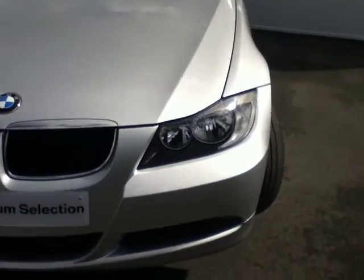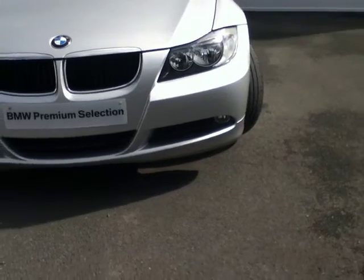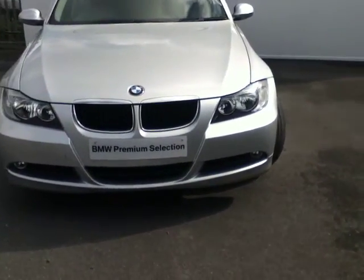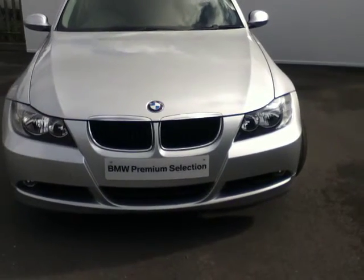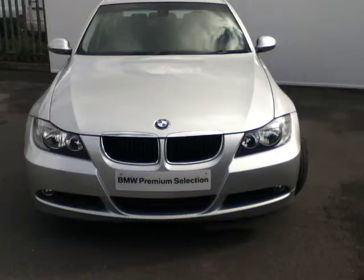Starting at the front, underneath the headlight you can see the SE front bumper, and below there you have the fog lights hidden in both corners. As we move on, you can see the traditional BMW kidney grille in the centre, and at the front of the car you have the famous BMW round badge.